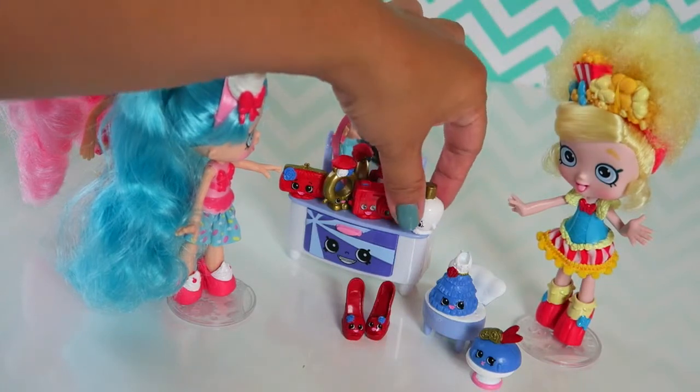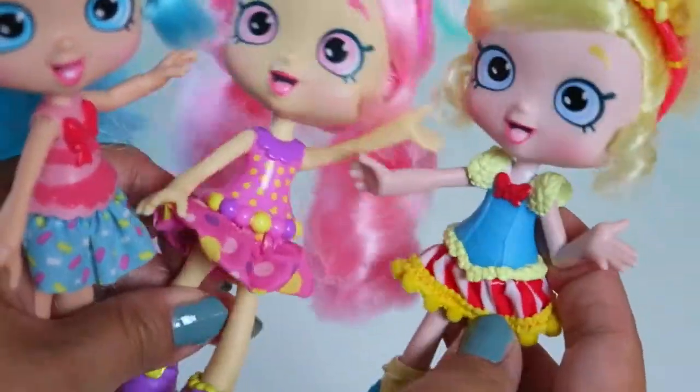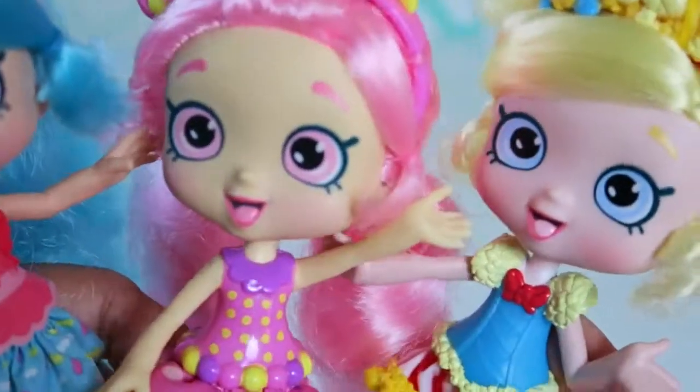My favorite is definitely Sweet Scent — I love the smell. We had so much fun, you guys, so hopefully you guys have fun too. See you next time. Bye!